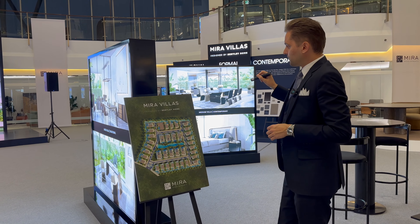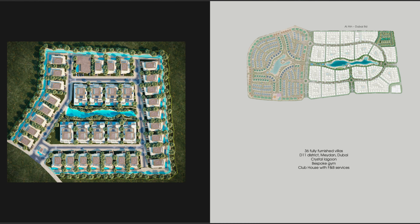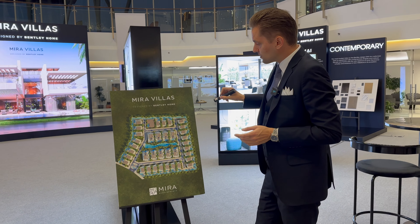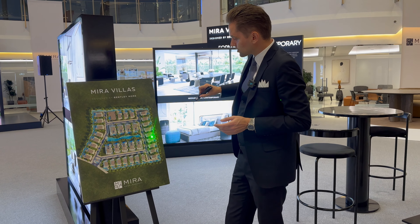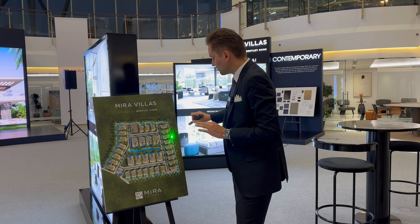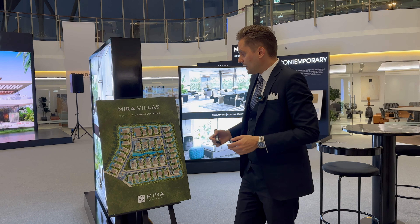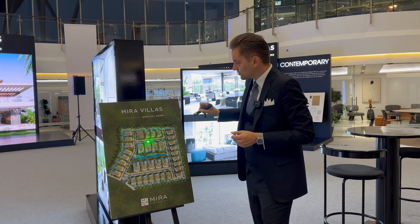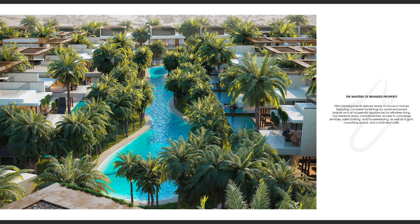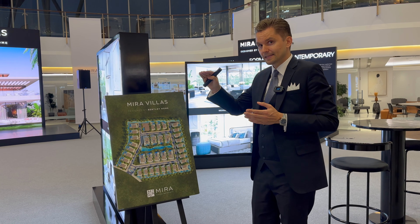Here is the master plan of Mira Villas by Bentley Home. As I said, it's only 36 villas. There are two different types. We have five-bedroom villas, and all of the villas will have access to the Crystal Lagoon — so you'll have that lagoon in your backyard. Each villa consists of a lower ground, ground, first, and roof floor. The most premium units are five-bedroom mansions in the middle with access to a bigger Crystal Lagoon, and those are also much larger in size.